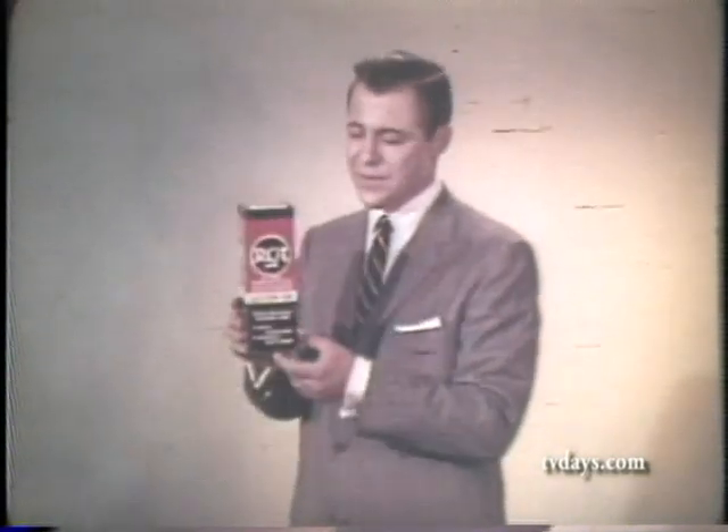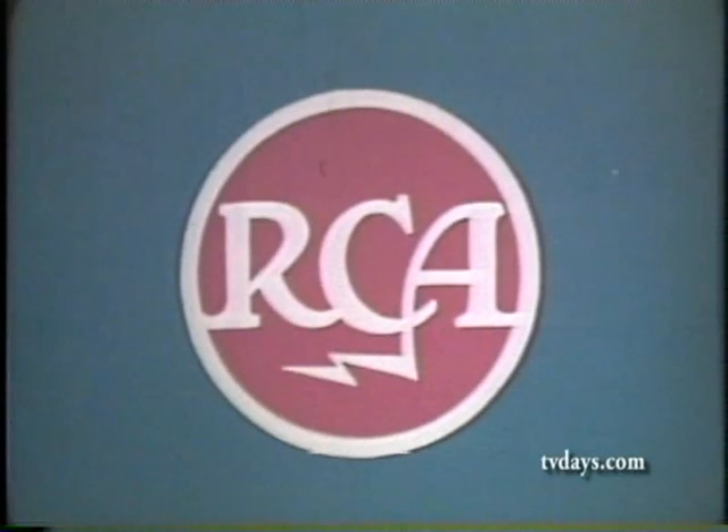Everyone can enjoy television at its best, because there's an RCA picture tube to fit virtually every make television set. So be sure you insist on genuine RCA picture tubes and receiving tubes. Remember, the world's best names for quality: RCA and RCA Victor.